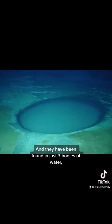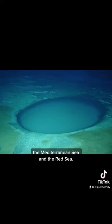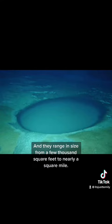They have been found in just three bodies of water: the Gulf of Mexico, the Mediterranean Sea, and the Red Sea, and they range in size from a few thousand square feet to nearly a square mile.